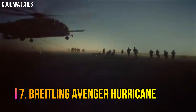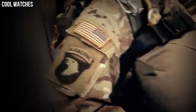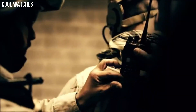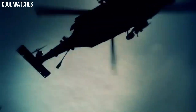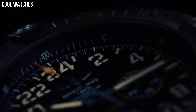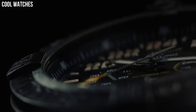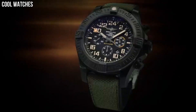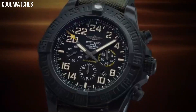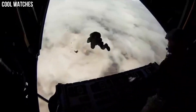Number 7: Breitling Avenger Hurricane. A standout 50 mm diameter, ultra-rugged, ultra-light case. In bright light, the technical and powerful black or yellow dial is distinguished by its aviation-inspired white stencil type. The exclusive strap offers a blend of comfort and sturdiness with a rubber inner lining and an exterior made of high-resistance military textile fiber. Case diameter 50 mm. Band material: Fabric/Rubber. Band width 24 mm.